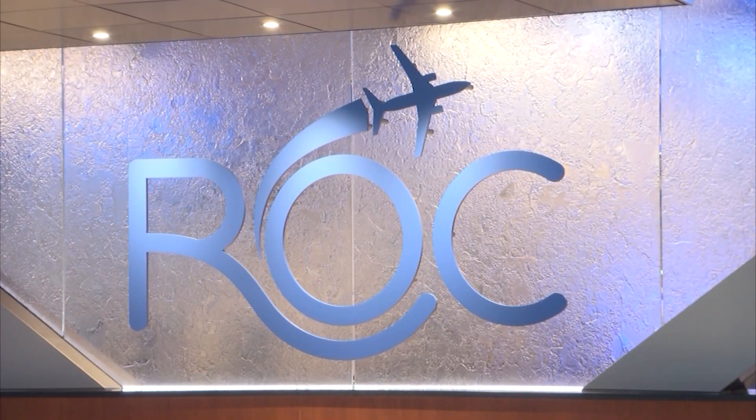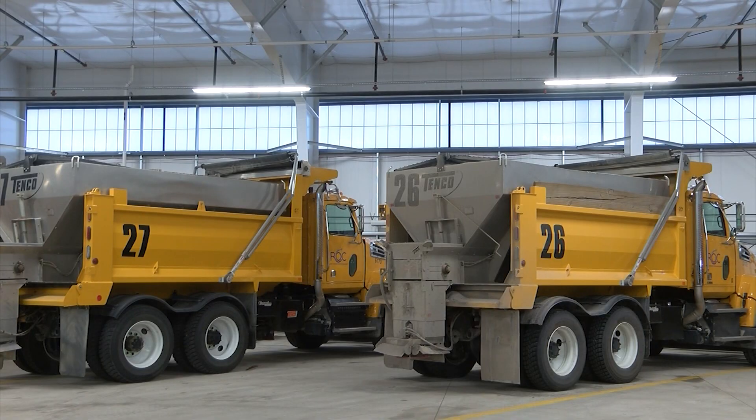Rochester's airport carefully manages a range of factors when it comes to the winter season. If you're flying out of Rochester over the next few months, know you're in good hands. The airport operations manager tells me that planning for the winter months starts way before they actually begin.